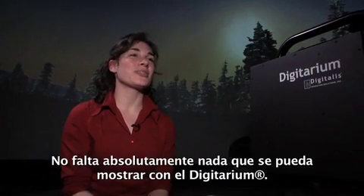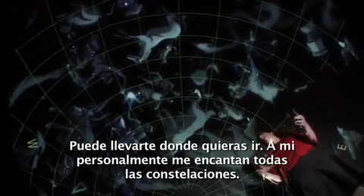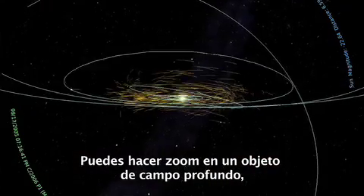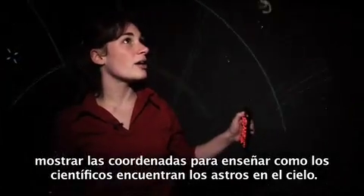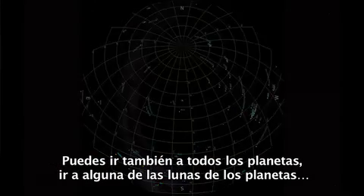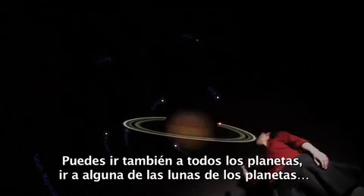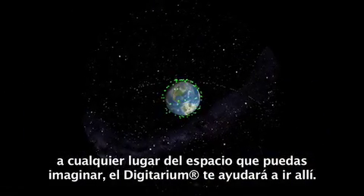There's absolutely no shortage of things to see with the Digitarium — it can take you anywhere you want to go. I personally love all the constellations. You can zoom in on deep space objects, show grids to talk about how scientists communicate how to find things in the sky. You can also go to all the planets, go to some of the moons on the planets. Anywhere in outer space that you can really conceive of going, the Digitarium will help you get there.